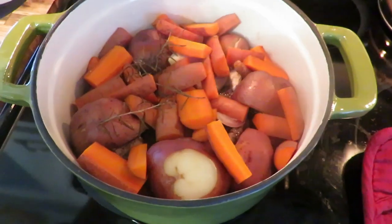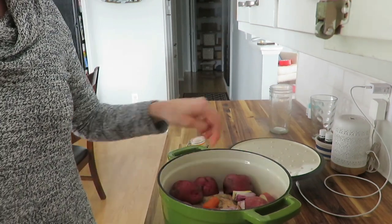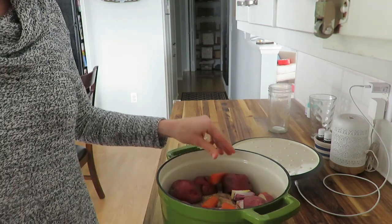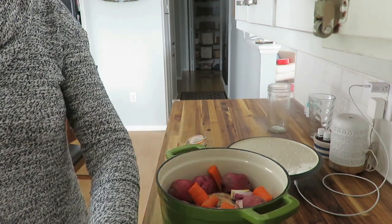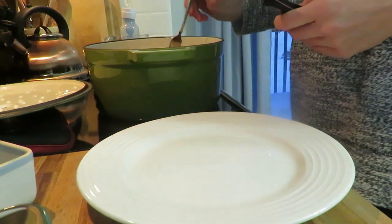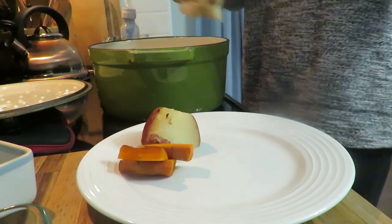Meal number four was a simple chuck roast with carrots, potatoes, and onion on the side — I'm still using up onions from my garden. I loosely followed Ree Drummond's Pioneer Woman chuck roast recipe, but skipped frying it in the pan first. I just put it in the oven at 275°F for about three hours (it was a small roast), with salt, pepper, garlic powder, and fresh sprigs of rosemary. Super simple and delicious.